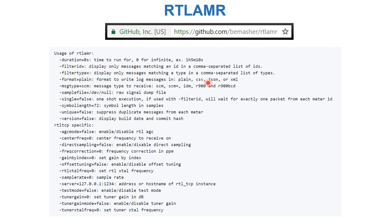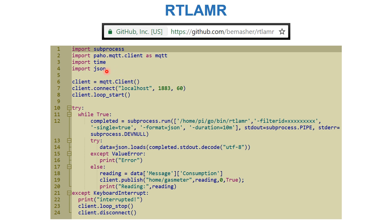Once you install, you can run RTL-AMR. You can filter by a particular ID and get the information in JSON format. By default it searches for SCM signals, so if you don't see results, try each of the values listed. You can also change the server where it runs RTL-TCP, giving you more control over what information you're receiving.